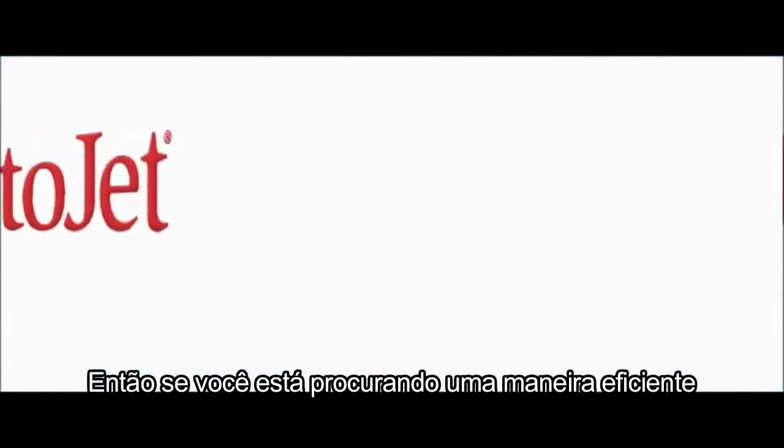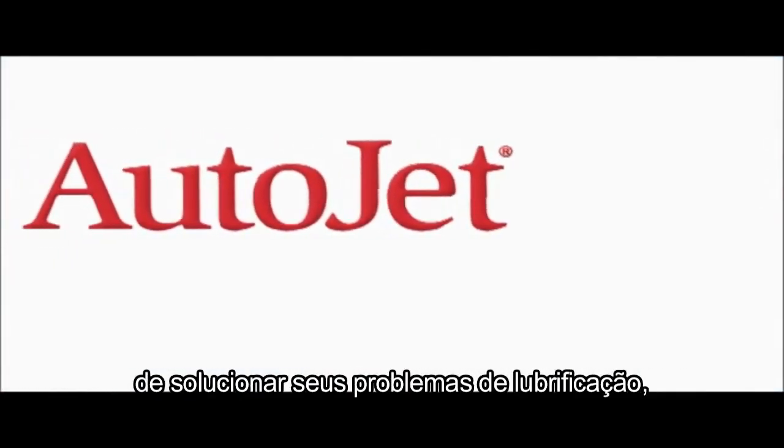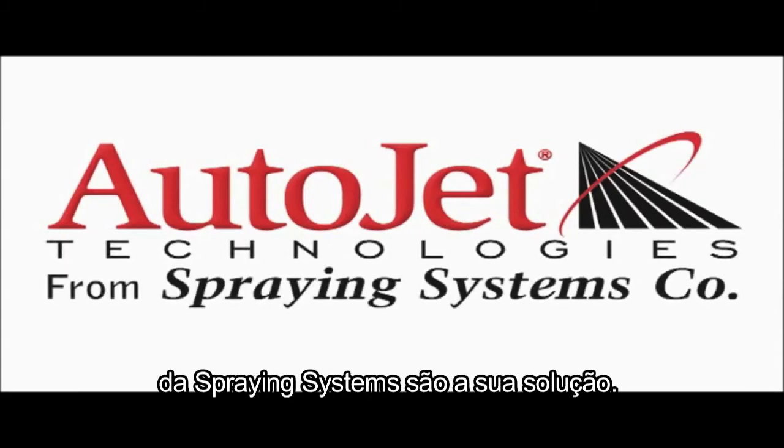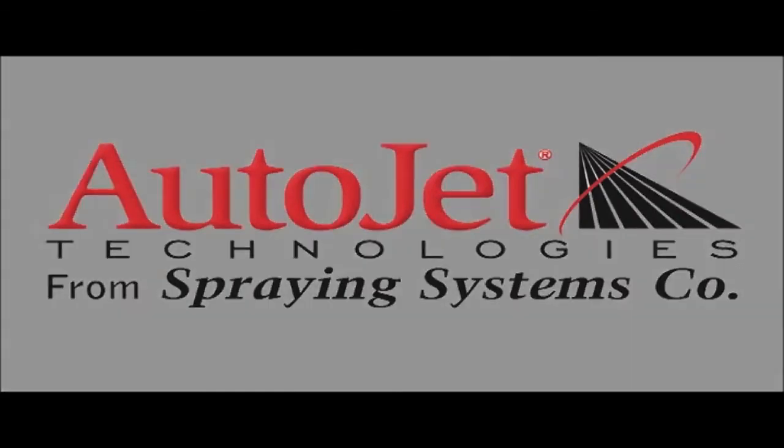So, if you are looking for an efficient way to solve your lubrication problems, spray applications from Spraying Systems is your solution.